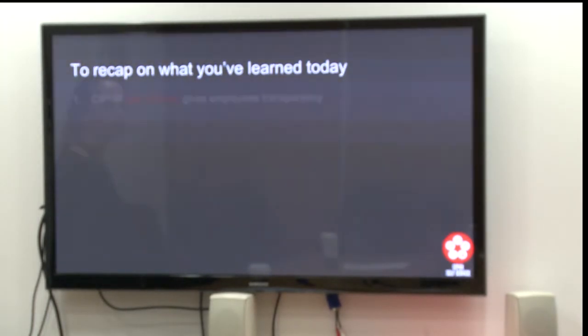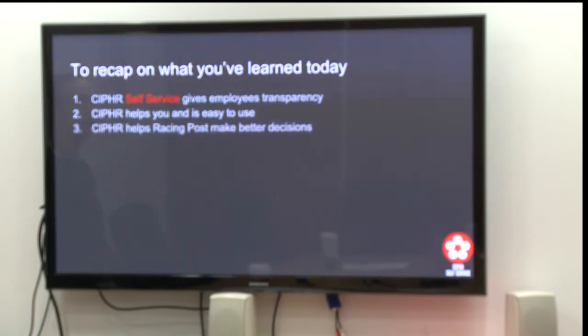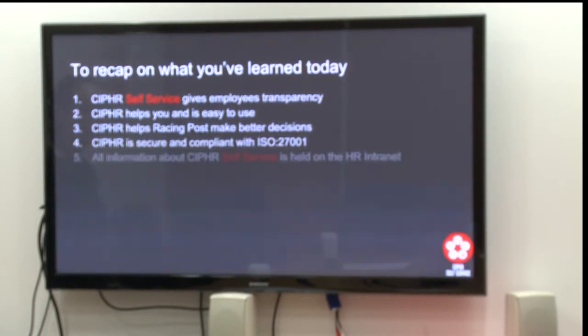Recapping on what you've learned: 1. Cypher self-service gives employee transparency into the data that we hold on them that they previously did not have. 2. Cypher helps you and is easy to use. 3. Cypher helps Racing Post make better decisions about our employees. 4. Cypher is secure and compliant with ISO 27001. 5. All information about Cypher self-service is held on the HR intranet.